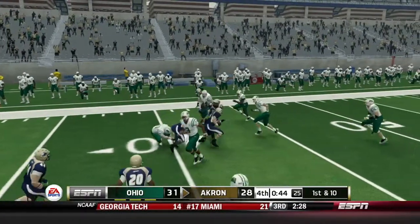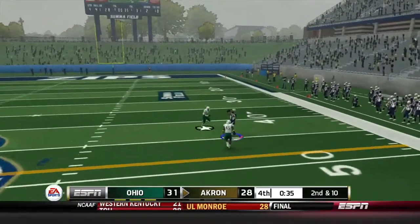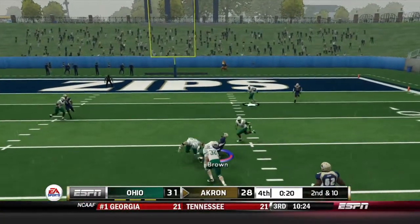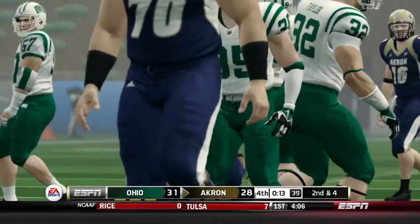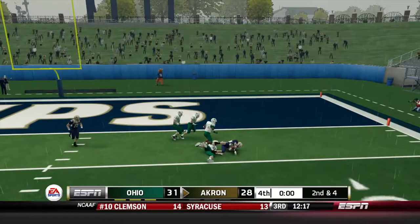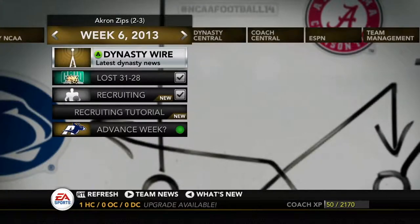Whitmore gets the call on the two-point conversion. On the onside kick I get it, with 45 seconds to drive down the field and at least tie it up. Clemens finds Rollins on the fly route, then finds Brown over the middle with 20 seconds left. Brown picks up seven yards on the catch, but I can't get out of bounds, can't throw it away — the clock just keeps running. They won't let me run a hurry-up play, so I fall to 2-3, losing 31-28 to Ohio.